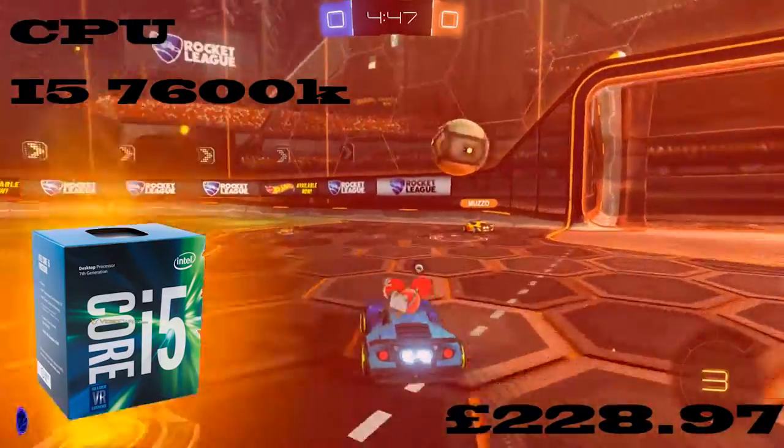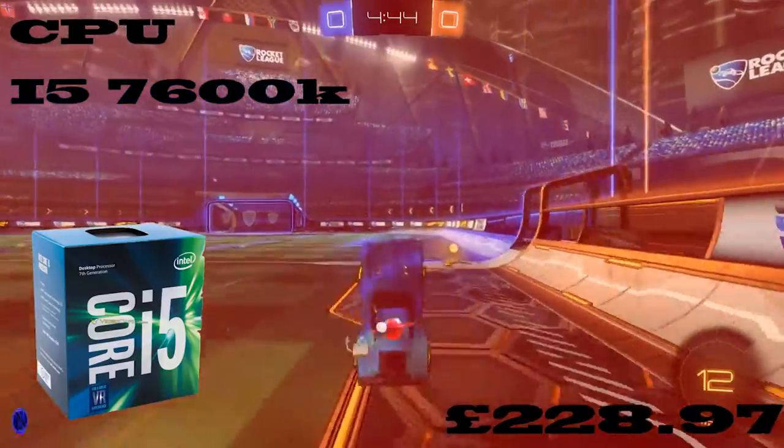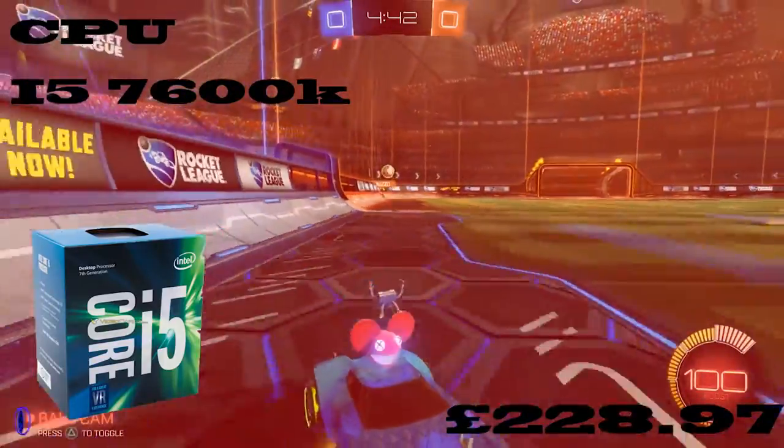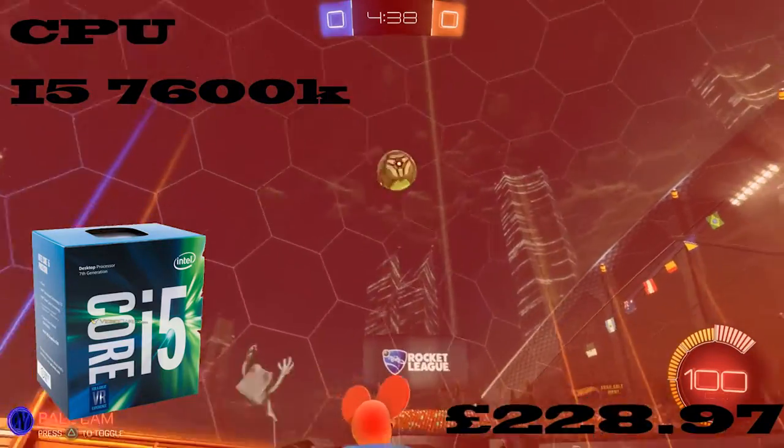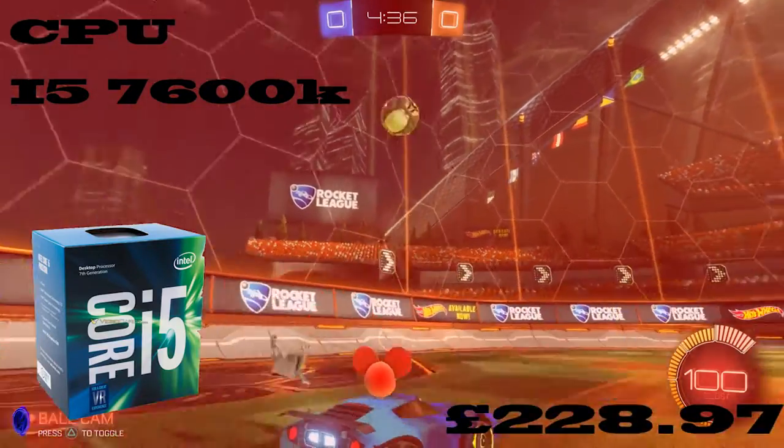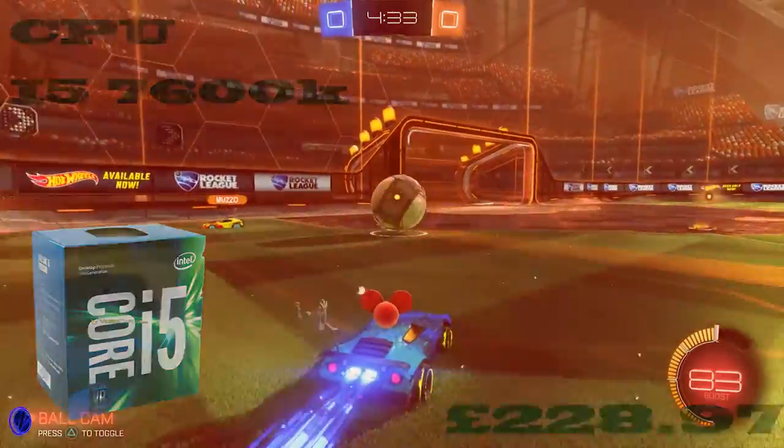This is going to be the best CPU for the price range, as it's the best i5 model I think there is at the moment. It's great because it's brand new and supports everything else new you'll need.